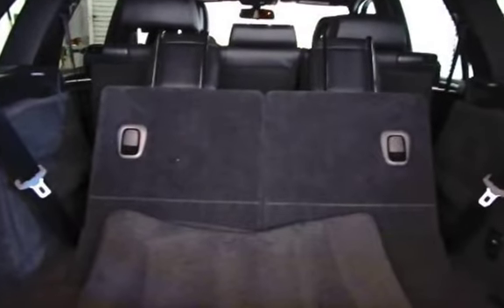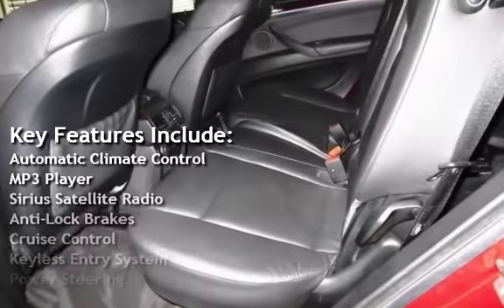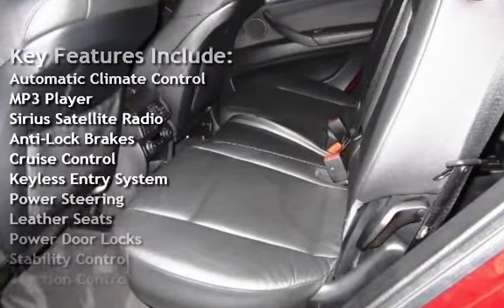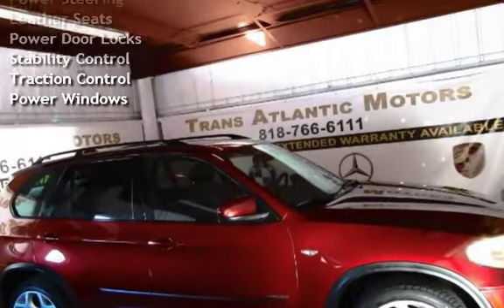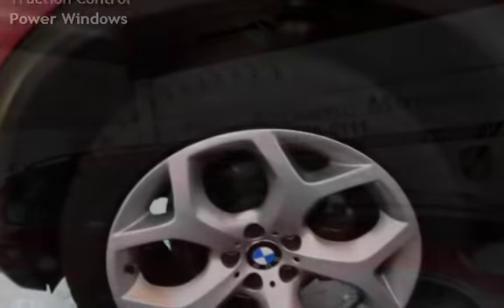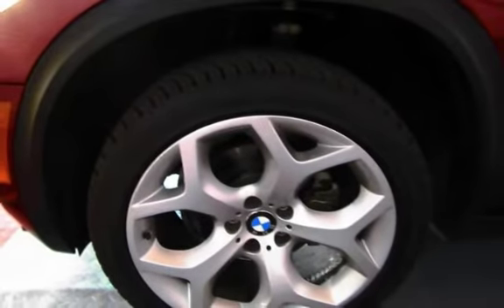Key features include automatic climate control, MP3 player, Sirius satellite radio, anti-lock brakes, cruise control, keyless entry, power steering, leather seats, power door locks, stability control, traction control, and power windows.